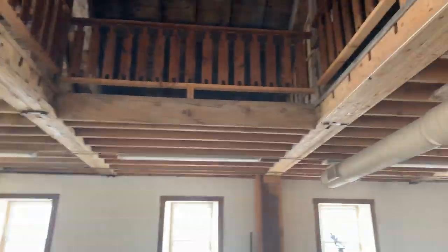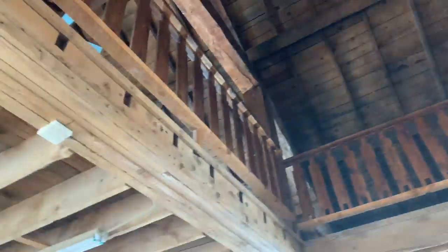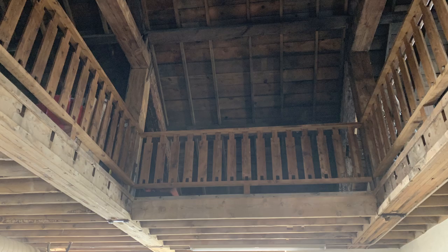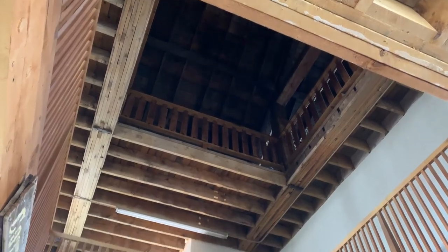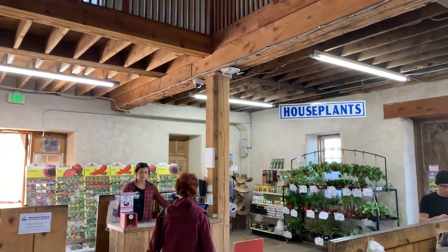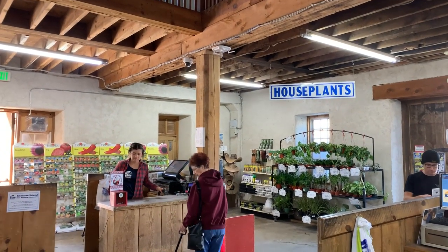I was taking a lot of notes because I'd like to model this, and that will end up on the channel when I figure out exactly how that's going to go. I've asked Steve about how to do the rock work and he has some wonderful ideas, so this will be an upcoming show on how to model this incredible mill.